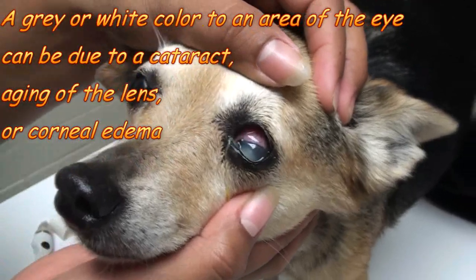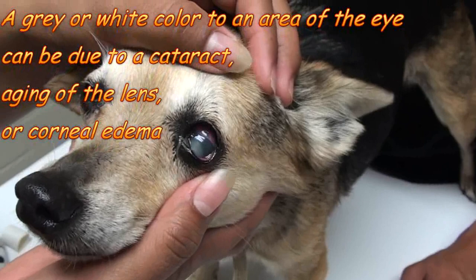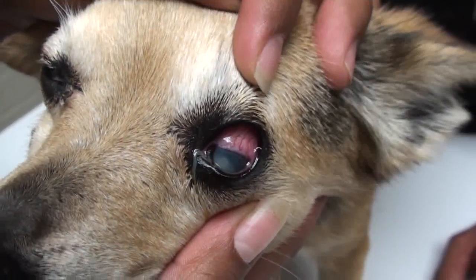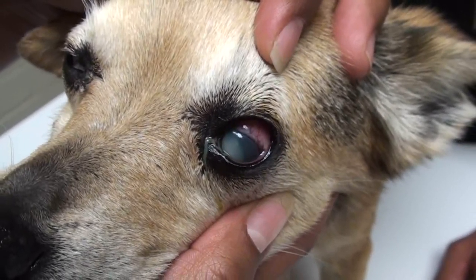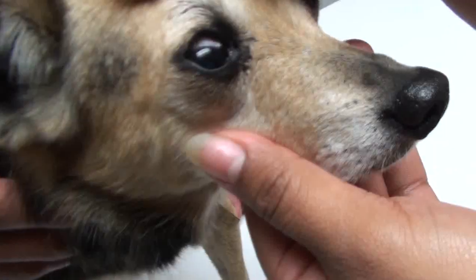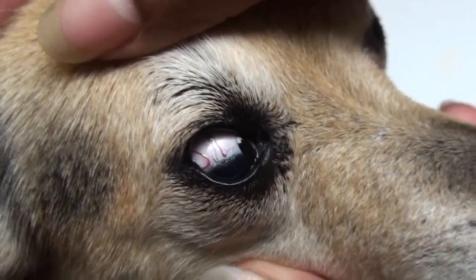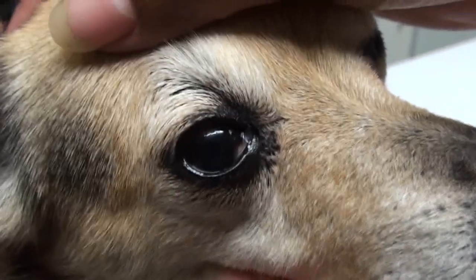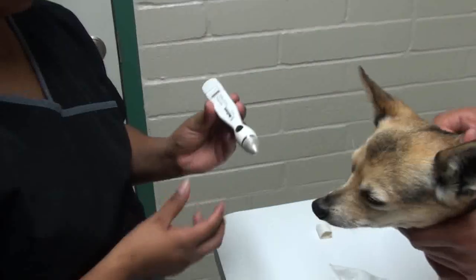This dog has a grayish tinge to its eye, caused by a cataract in the lens — this can be due to diabetes or just aging. Notice that this eye also has a lot of vessels in the sclera, the white part of the eye, and inflammation in the membranes, which is often due to something irritating that eye. In this case, it is the glaucoma. Compare the other eye: the white of the eye is nice and clear, you can see right through the cornea to the iris, the pupil looks nice and black, and the membranes are nice and pale pink — not red.